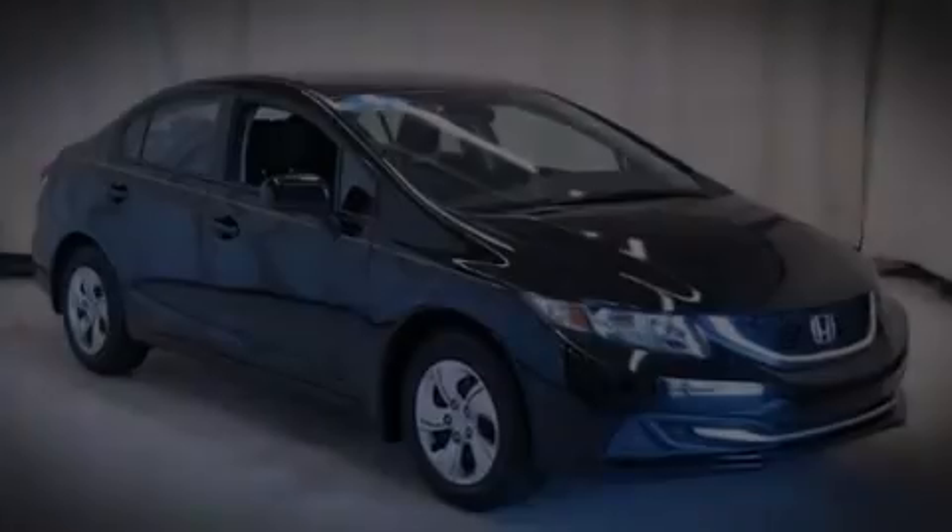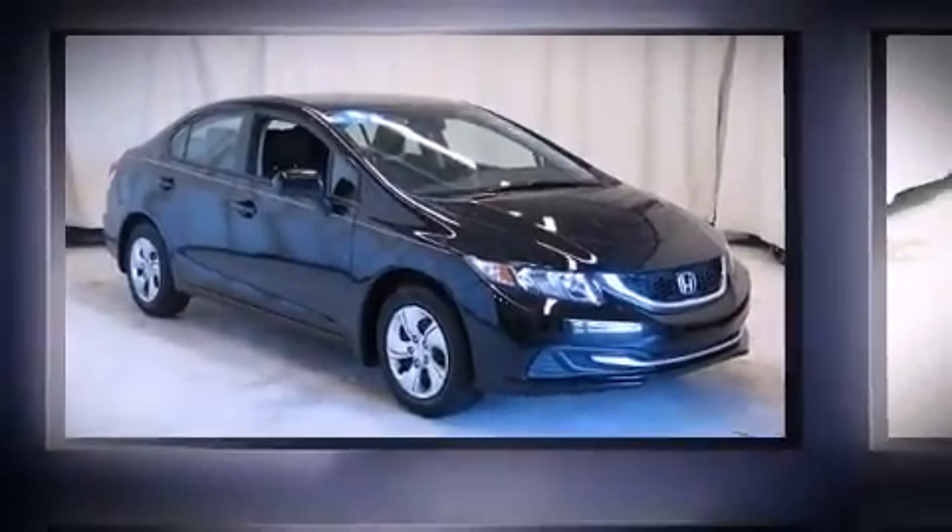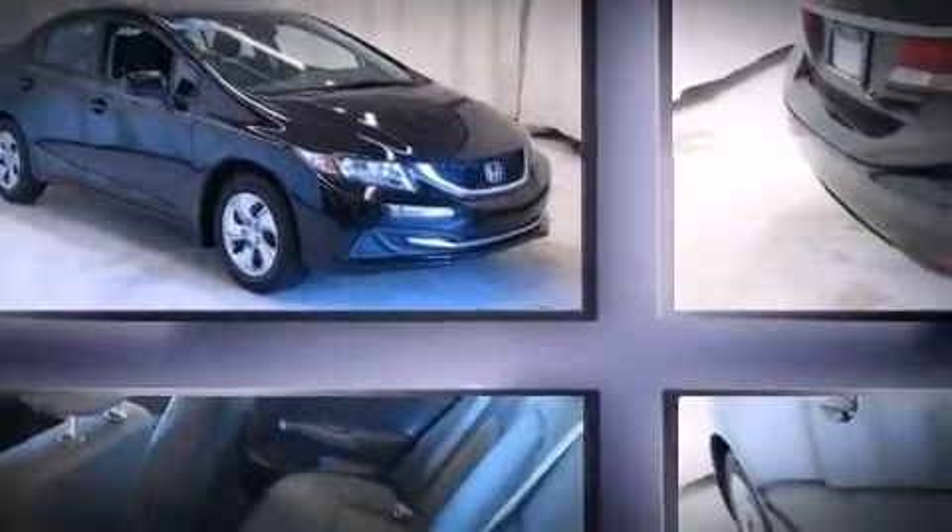Discerning drivers will appreciate the 2014 Honda Civic. This four-door, five-passenger sedan just recently passed the 10,000 mile mark. Smooth gear shifts are achieved thanks to the efficient four-cylinder engine.